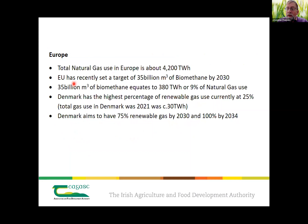Ireland is a small energy user in European terms — we use about 1% of the energy that Europe uses, so we have a small problem to solve. As shown earlier, most of our energy is imported, and when we get our act together we should be able to produce a lot more internally — wind, solar, and renewable gas would be important components. The European target is 35 billion cubic metres of biomethane by 2030, about 9% of total European gas use. Denmark has the highest percentage of renewable gas at the moment, with 25% of their gas being renewable.